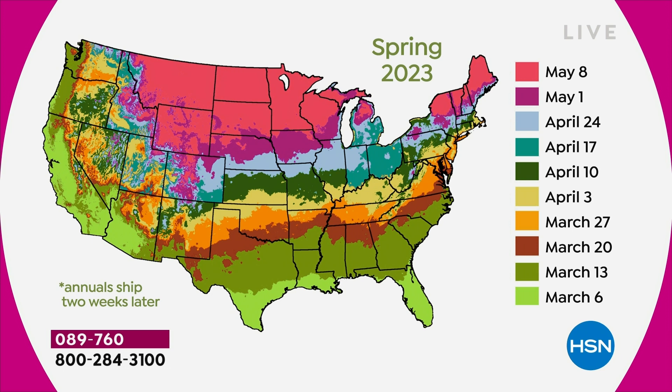Looking at the shipping map — the cool thing is we ship this to you when you should be planting it. If you're down in Florida or Southern California, you're going to get this right away. As you move north, they don't ship until April and May. I'm up in Boston — I think I'm in one of those April time zones, which is fine because we still have about 18 inches of snow on the ground.